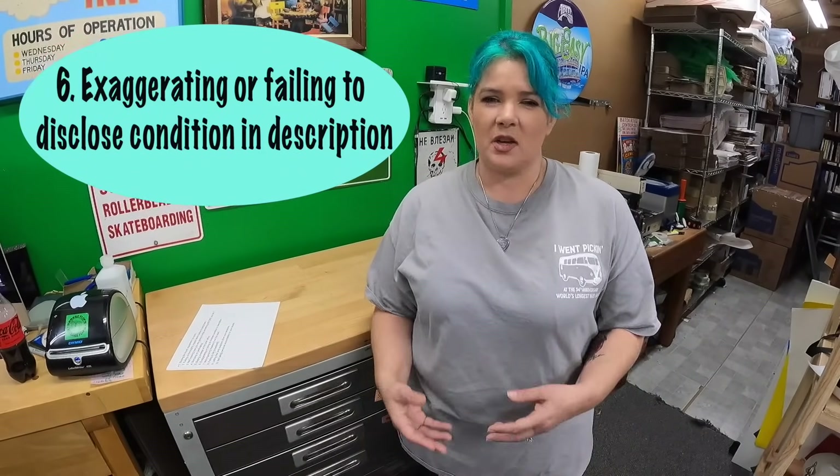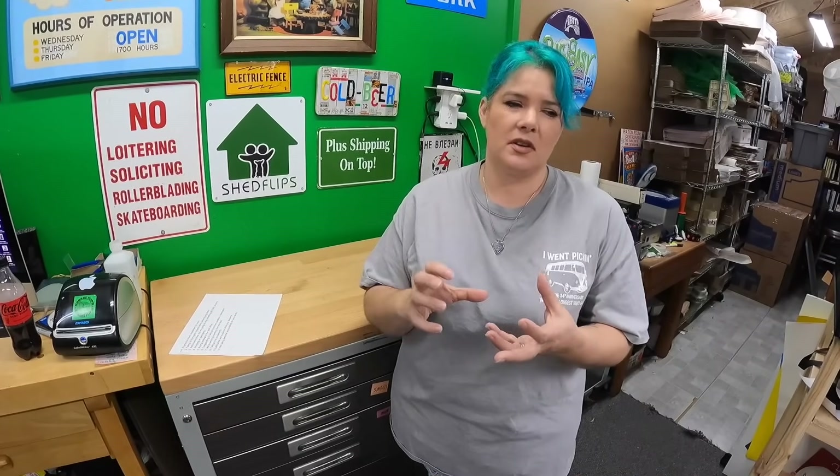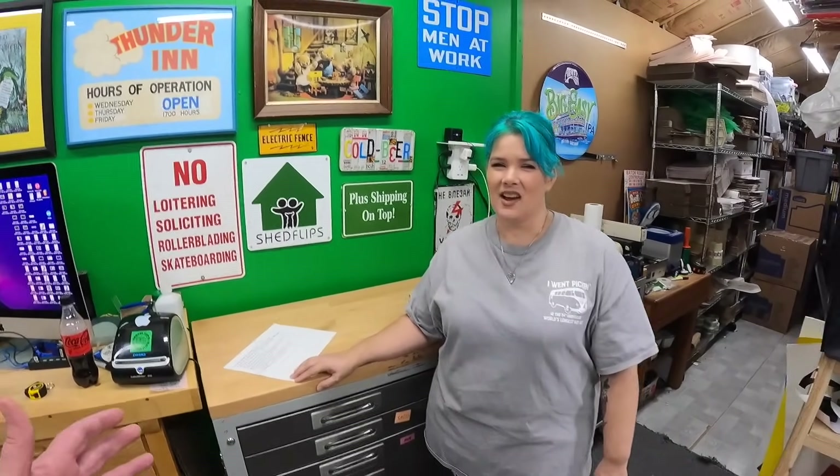Number six is exaggerating or failing to disclose the condition of your item — whether in your description or your photos. I've seen instances where photos kind of hid the flaw. Be upfront about your item, because all it's going to do is result in a return if you're not honest. Reveal any flaws in your description; if there are minor scuffs, get good pictures that show them. If you find yourself often saying 'awesome,' 'excellent,' 'mint,' or 'like new,' you're an exaggerator. We maybe use something like that once a year. It doesn't get you any more money — it's still a used item.